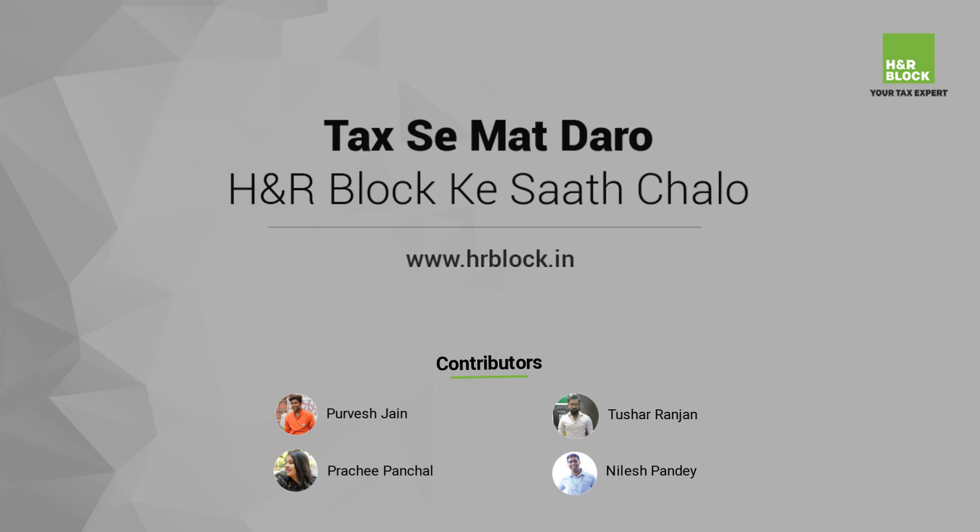We hope you found this video useful and always remember: tax ya mat daro, ecche na blog ke saath chalo.